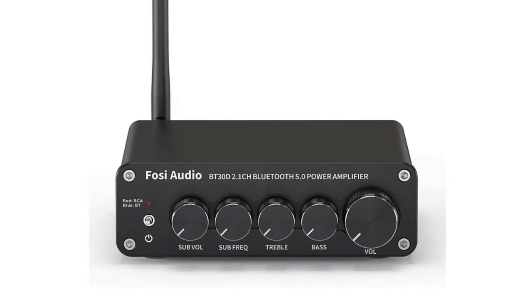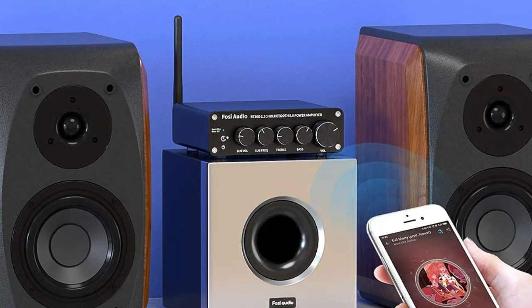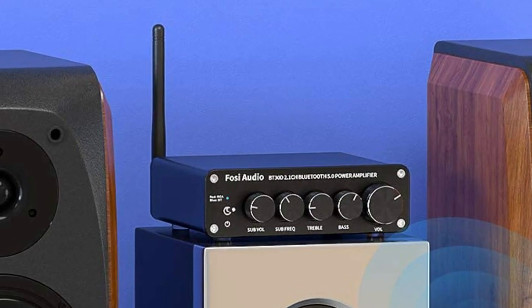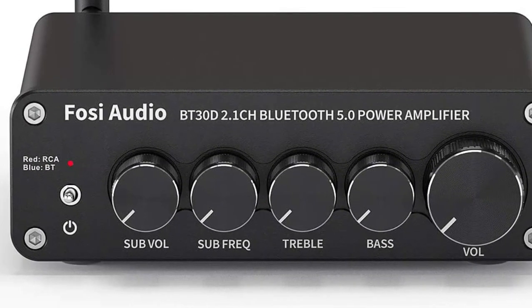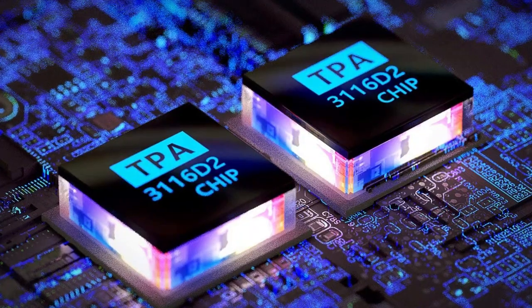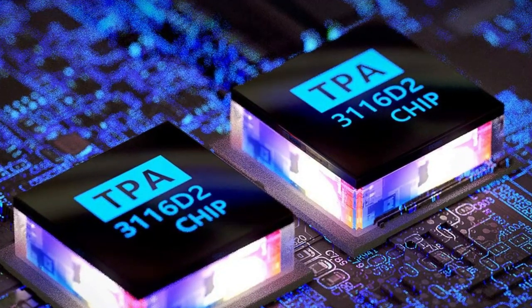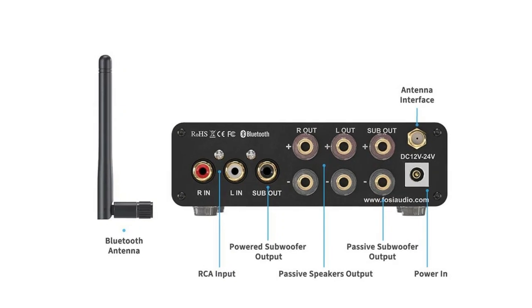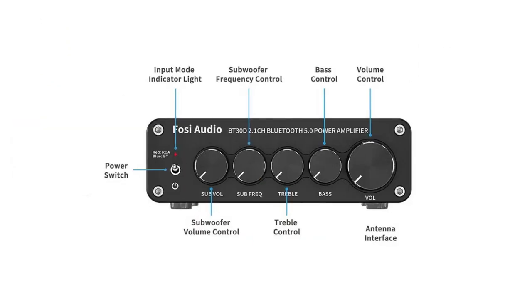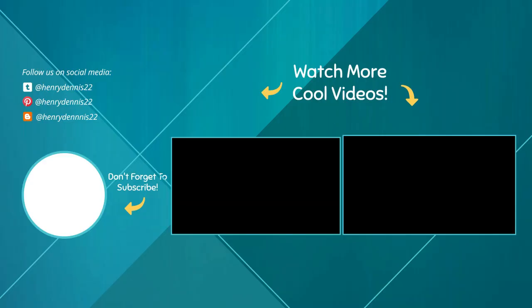Number one: Foci Audio BT30D — 2.1 channel Bluetooth 5.0 power amplifier. Exquisite design, improved operation, great sound performance. Supporting Bluetooth and RCA input, can drive most home passive speakers and passive powered subwoofers. Sub volume, frequency, bass, and treble control ensure hi-fi music quality. Adopts two Texas Instruments TPA3116D2 chips for high performance, improving output power and audio quality. Max power output up to 200 watts. Bluetooth 5.0 stereo audio amplifier receiver with streaming range up to 50 feet, compatible with smartphones, tablets, laptops, and computers.